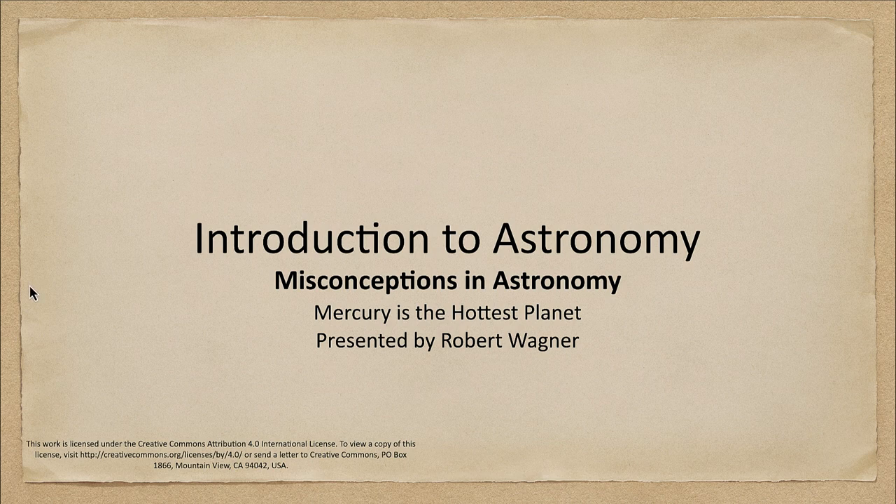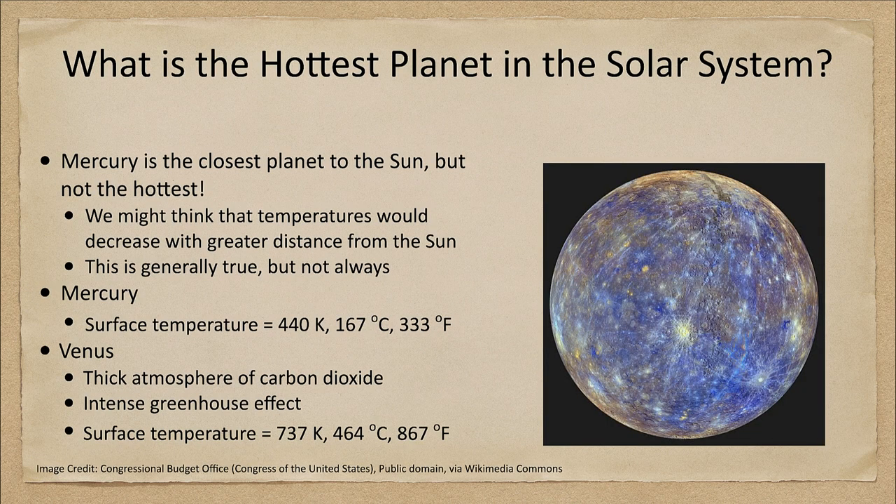Mercury is indeed the closest planet to the Sun but it is not the hottest. You would think that temperatures should decrease as you get farther away from the Sun, and it's true that less energy would be reaching each planet as you get farther away. So you would think planetary temperatures would decrease as well, and while it's generally true, this is not always the case.